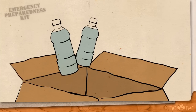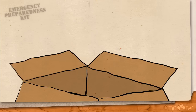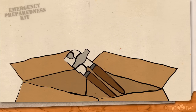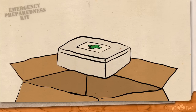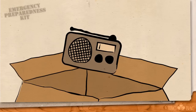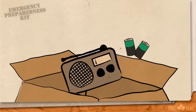Bottled water, 2 liters per person per day. Non-perishable food, such as canned goods or freeze-dried food. A hand-cranked can opener. A first-aid kit. Flashlight and spare batteries. A portable radio, either a wind-up or battery-powered model. And remember, extra batteries.